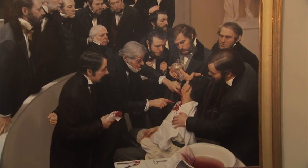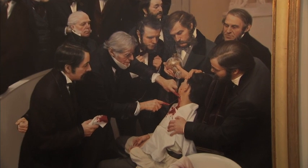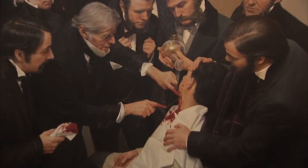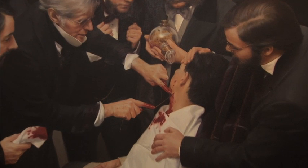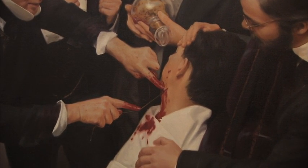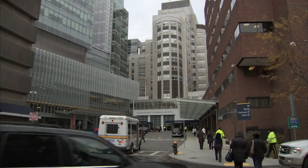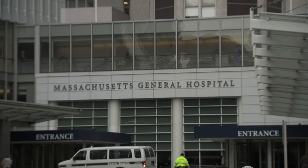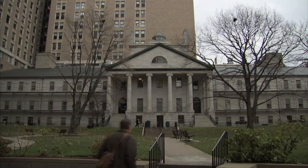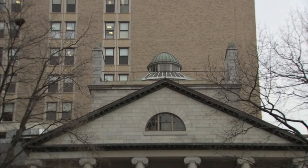It was in Boston in 1846 that modern medicine took a giant leap forward. Surgeons at Massachusetts General Hospital carried out the first public demonstration of surgical anaesthesia, and thereafter operations became a lot less painful for patients. Today MGH is considered to be one of the leading hospitals in the US in terms of both patient care and its cutting-edge medical research.